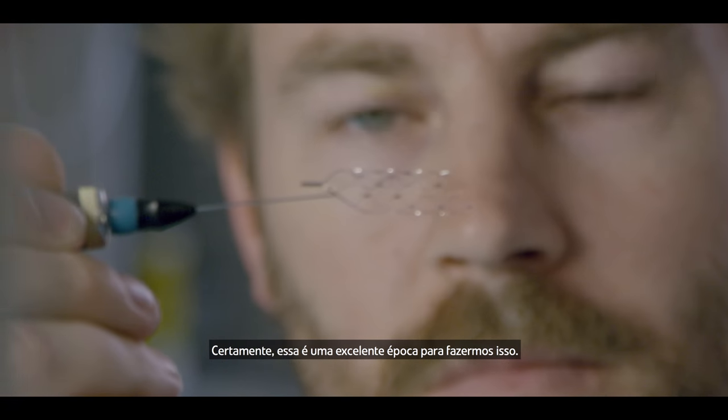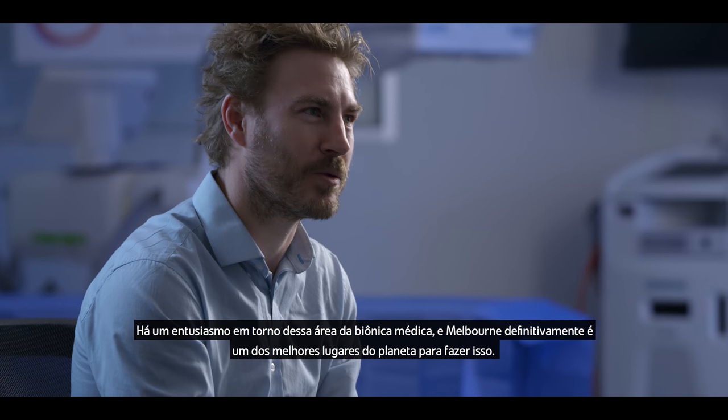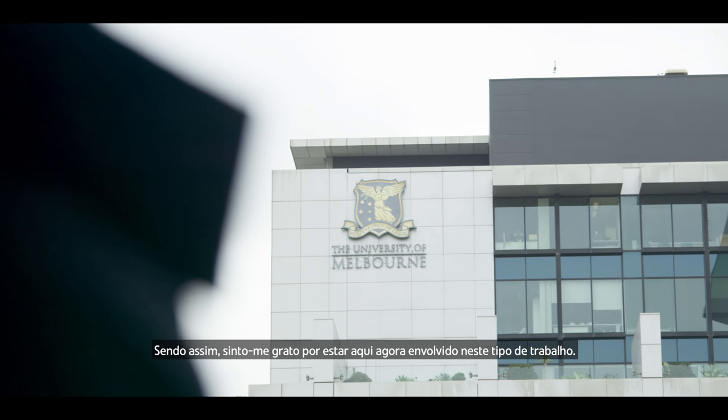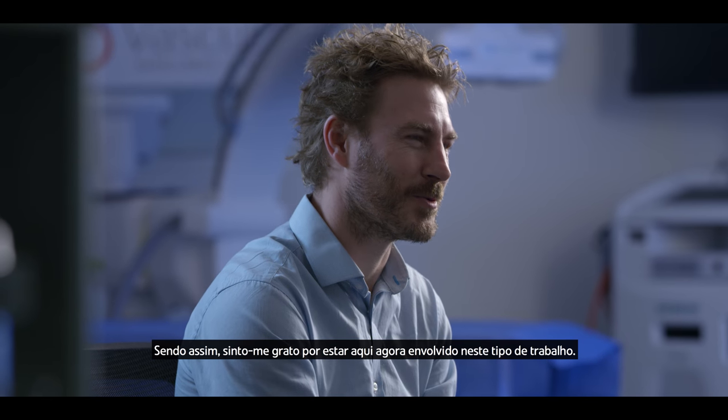Hopefully this technology will return some movement and independence to the millions of people worldwide with paralysis. There's an excitement around this area of medical bionics and Melbourne certainly is one of the best places on the planet to be doing it, and I'm very fortunate to be here now and be involved in this sort of work.